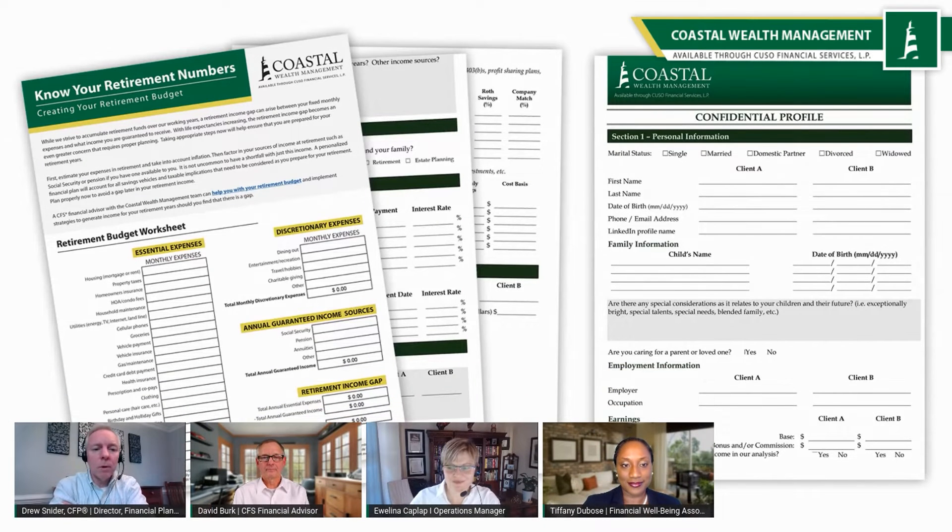If you join one of our advisors for a meeting, we'll send these out in advance so you can take a look at them and fill them out before the meeting. That'll certainly help us get to know you, what your goals are, what you've done so far to save for retirement. And it'll help us start putting that plan together for you so that we can tell you if you've saved enough money, or if you'll run out of money in retirement.